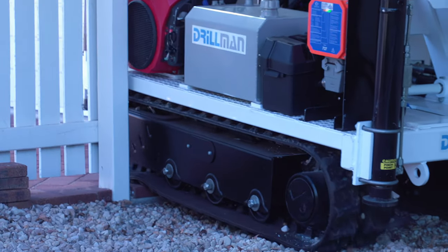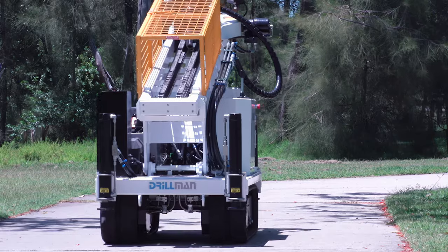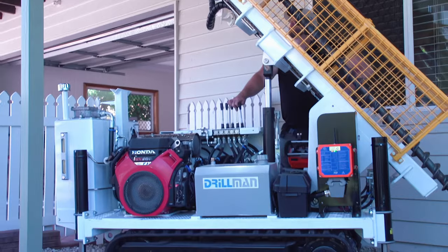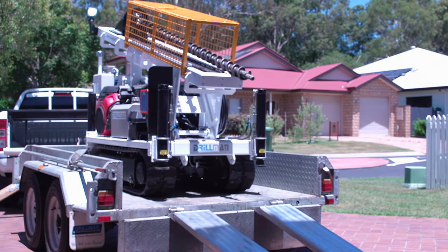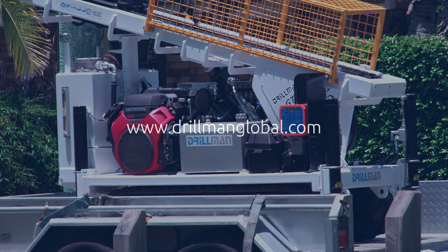To safely gain access across a wide variety of both residential, commercial and mining sites. Australian designed and constructed with local product support and knowledge. For more information, contact Drillman today.